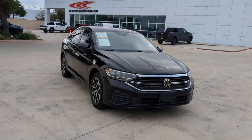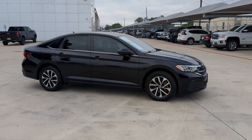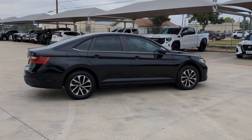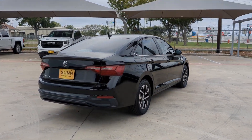You will love the features of this 2022 Volkswagen Jetta. With less than 40,000 miles on the odometer, this vehicle stands out from the rest. Make your daily drive the best it can be in this sleek, modern Jetta.